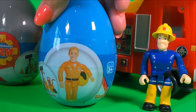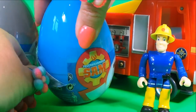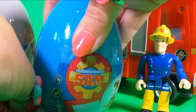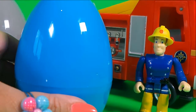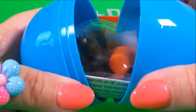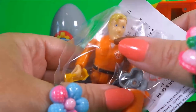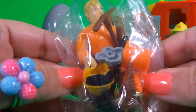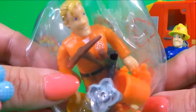Let's take a look inside. Egg number two. Wow! It's Tom Thomas! And he's wearing his bright orange uniform. It looks like there's a bucket, a helmet, an axe, a saw — so many different things inside.